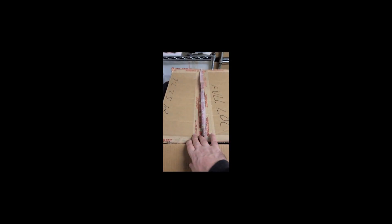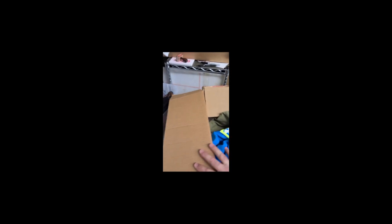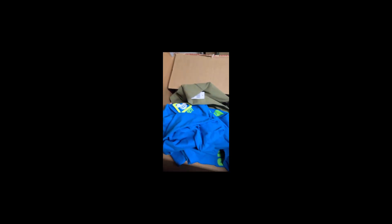Let's get into it. I'm about to open this box. I don't want to knock stuff off the shelf, so I'll just put those over here. In this box we've got some bright, bright blue spirit jerseys.